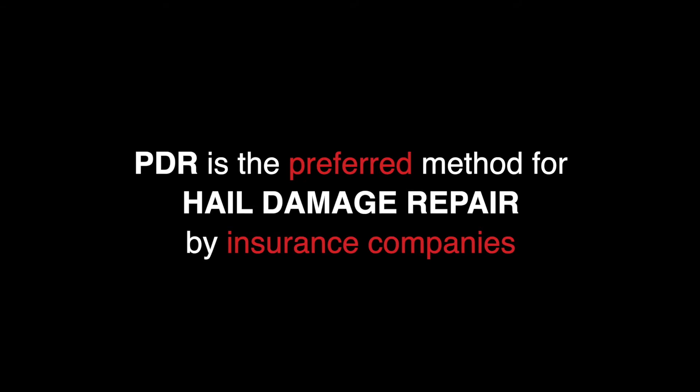We've been repairing hail cars with PDR for decades. PDR has become the insurance company's preferred repair method for hail damage, and it's a much faster repair and better for the long-term value of your car.